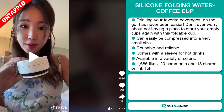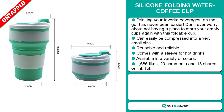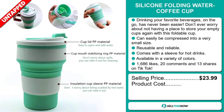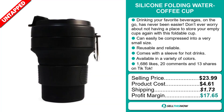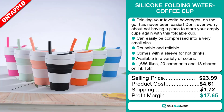And finally, the TikTok ad has 1,686 likes, 20 comments, and 13 shares. The selling price for the Silicon Folding Water Coffee Cup is just under $24, whereas the product cost is only $4.61. Shipping will set you back $1.73, so you're looking at a very good profit margin of $17.65. Sell this now!